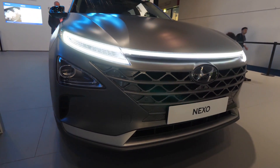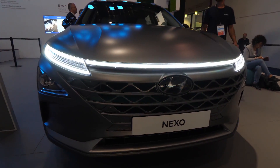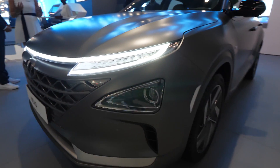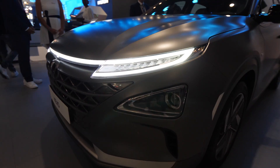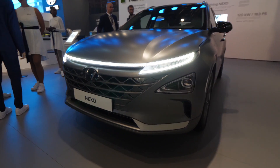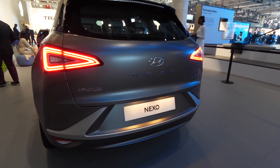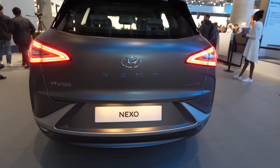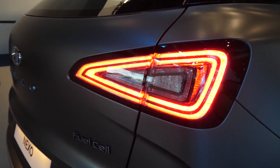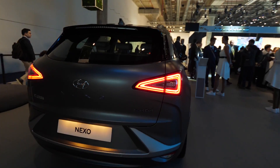Hello guys and welcome back to a new video. This is the new Hyundai Nexo fuel cell. This car is totally CO2-free because it works with water — H2O — this is the hydrogen molecule. This is a special concept that comes for the first time in Europe. We don't have so many charging stations for this fuel cell, but they will still bring it here.